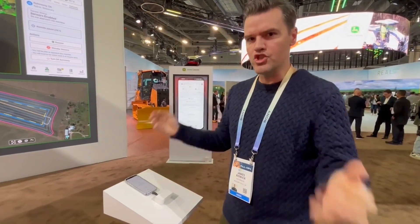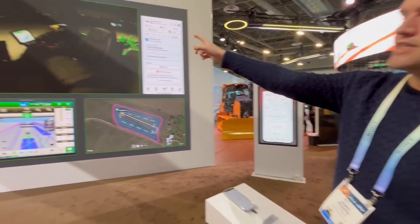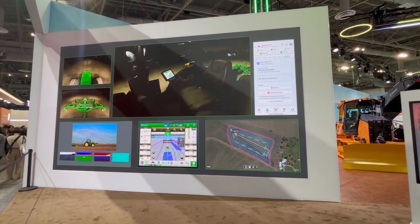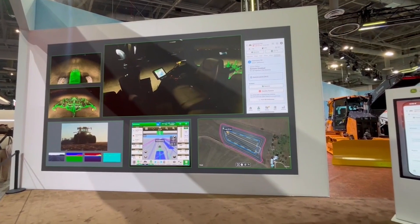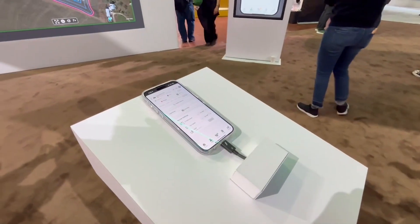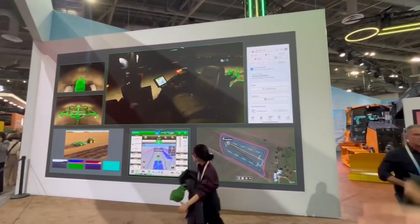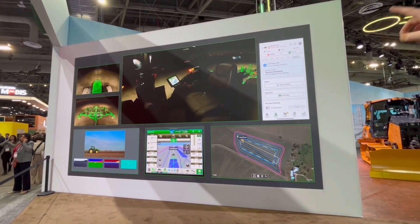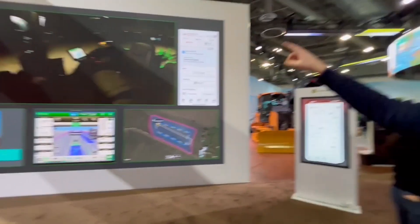So I'm here at CES with John Deere, and up there you can see a live feed from Austin, Texas of an actual John Deere tractor that I am operating remotely here using this app. I have told the surroundings — you can see the lights blinking — that this vehicle is about to be operating autonomously.